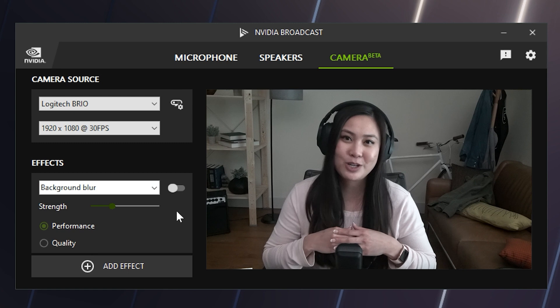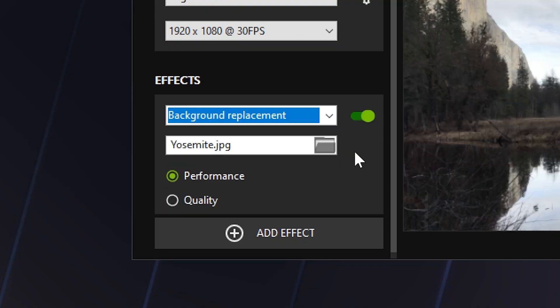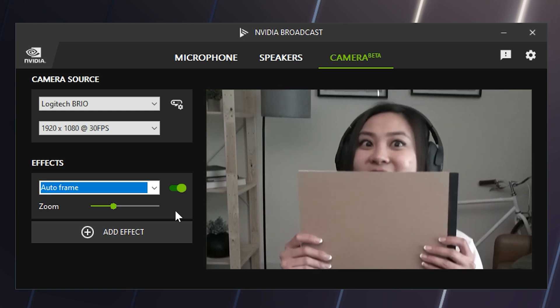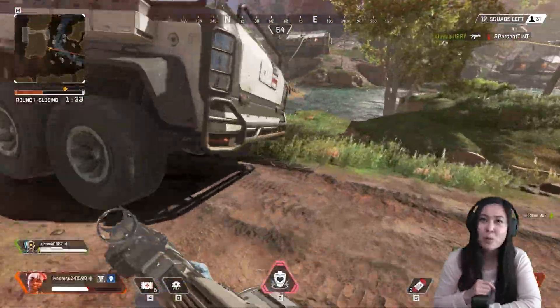RTX GPUs also unlock access to NVIDIA Broadcast, the NVIDIA Studio exclusive app that enhances your microphone and webcam with AI to turn your room into a home studio. We've worked closely with over 20 partners to integrate NVIDIA Broadcast technologies for cutting-edge AI effects that make the end result of your streams better than ever, with more on the way.